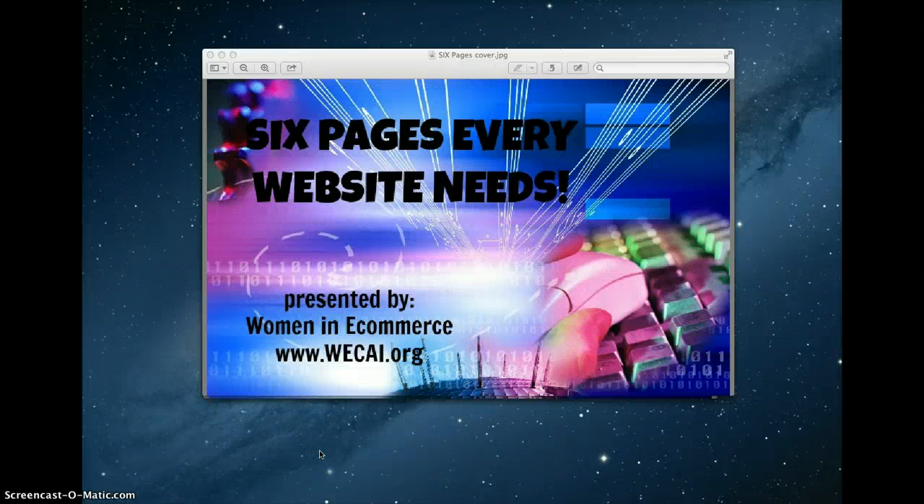Welcome to Six Pages Every Website Needs, presented by Women in E-Commerce. My name is Heidi Richards-Mooney. I'm the founder of Women in E-Commerce and it is my pleasure to share this month's tech tip with you. Actually it's an extra bonus tech tip, and we're very excited to share this because we understand there are a lot of people who aren't even sure about what pages they should have on their website.